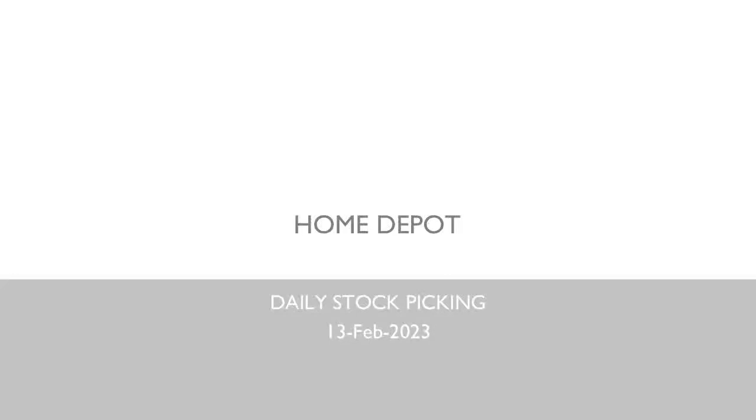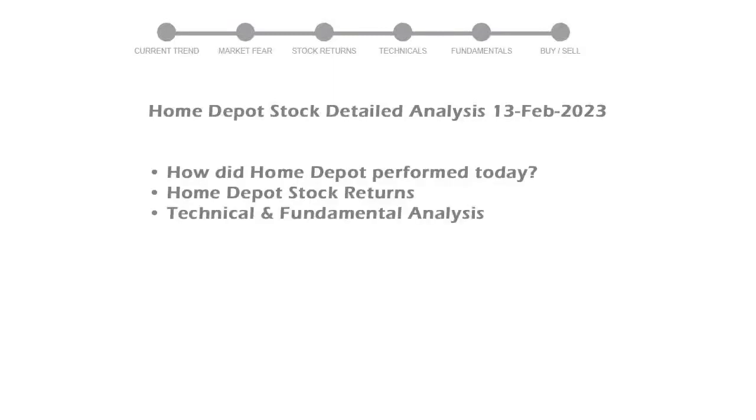In today's stock analysis, we will perform fundamental analysis of stock Home Depot. We will cover all these points for better stock picking.